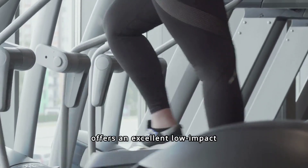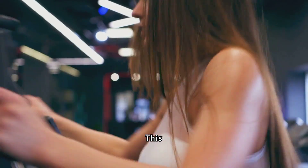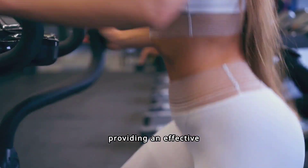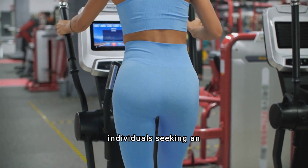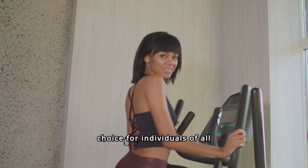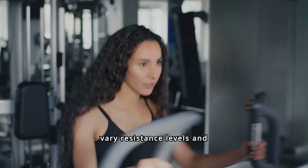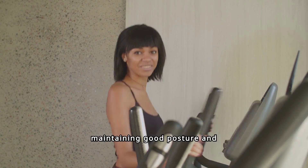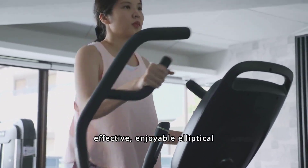Elliptical training offers an excellent low-impact cardio workout, ideal for those with joint concerns. This versatile exercise machine mimics natural movement patterns, providing an effective calorie burn without the impact stress of running. To maximize benefits, vary resistance levels and incorporate interval training, focusing on maintaining good posture and engaging the core throughout the session.